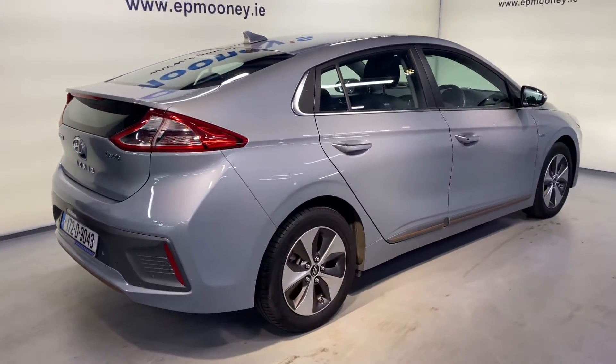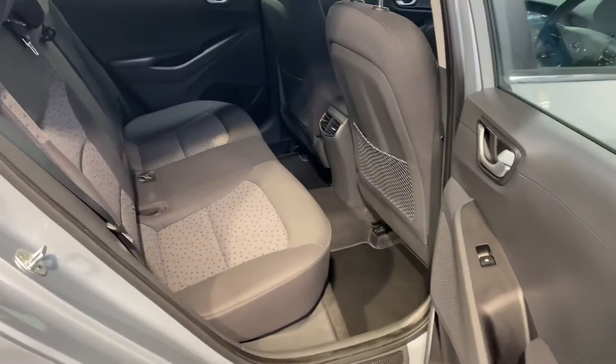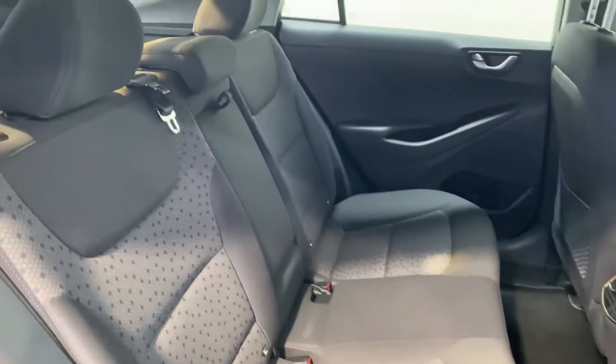It has those 16 inch alloy wheels, reverse parking sensors, big boot space in the Ioniq, and plenty of leg room in the back for the adults, with two ISOFIX points as well.